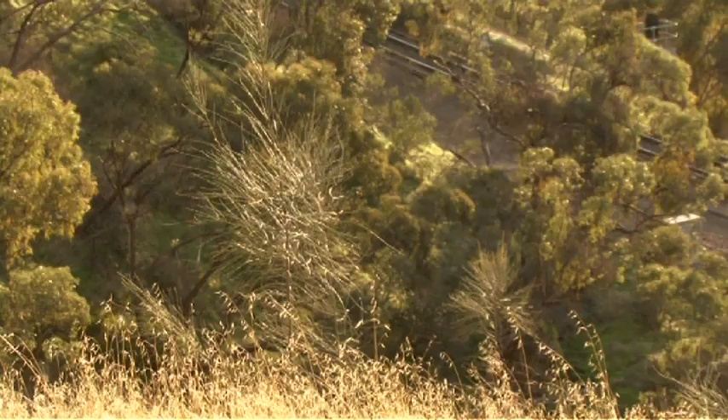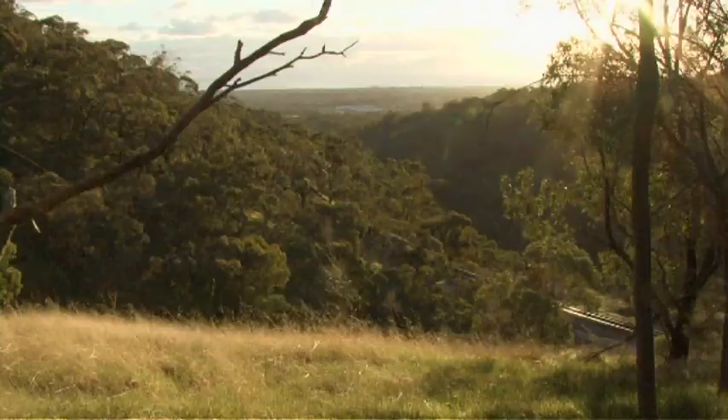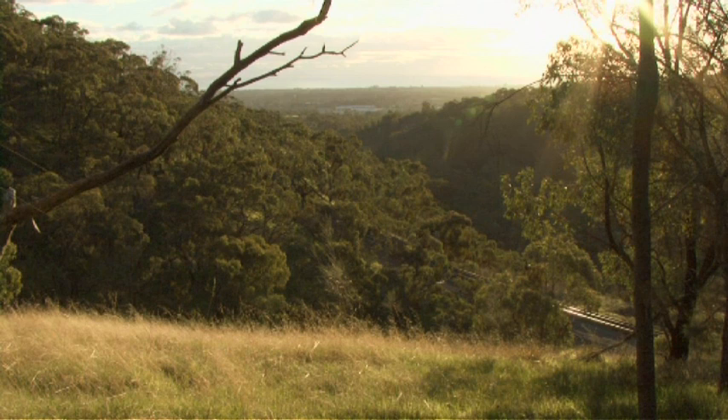I've always loved the native vegetation. I like to see the locally indigenous native plants. As I walk through any area, if I see a bad weed, I'm likely to pull it up.